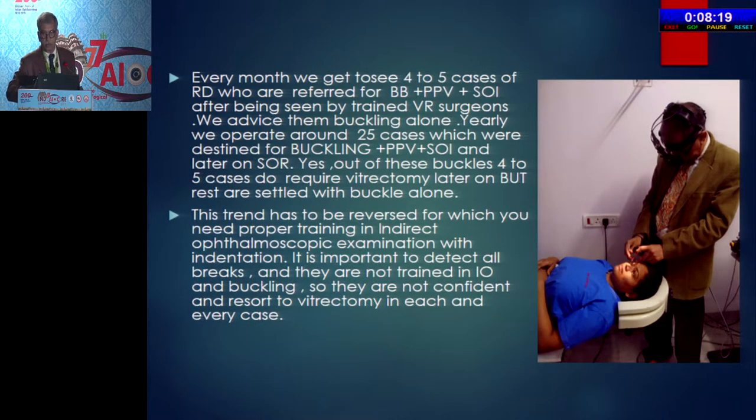Why did I want to speak in this forum? Because every month I see 4 to 5 cases of retinal detachment evaluated by trained retinal surgeons of the younger generation and advised buckle plus PPV plus silicone oil injection. Out of these 4 to 5 cases every month, maybe I get to operate only 2 cases, and for these 2 cases I do a buckle. In a year I operate 25 to 30 such cases, out of which maybe 4 to 5 require vitrectomy later on. But at least the rest are saved from vitrectomy and its potential complications. This trend of each and every case of detachment being done with vitrectomy should be reversed — and we are also partly responsible for that.